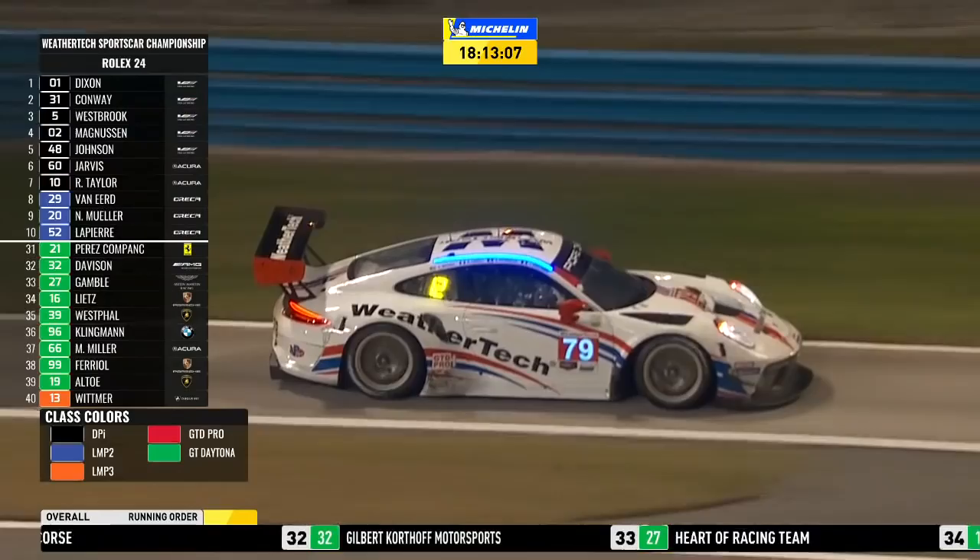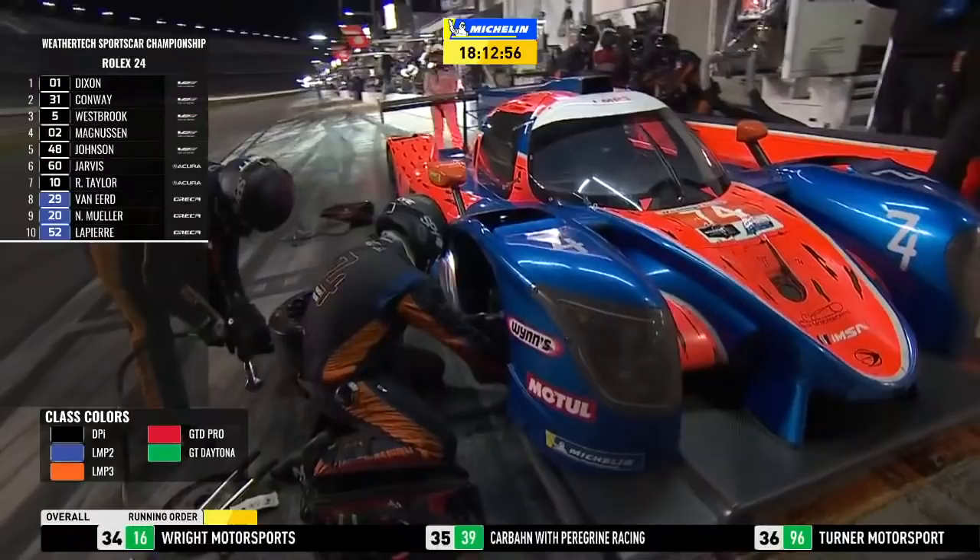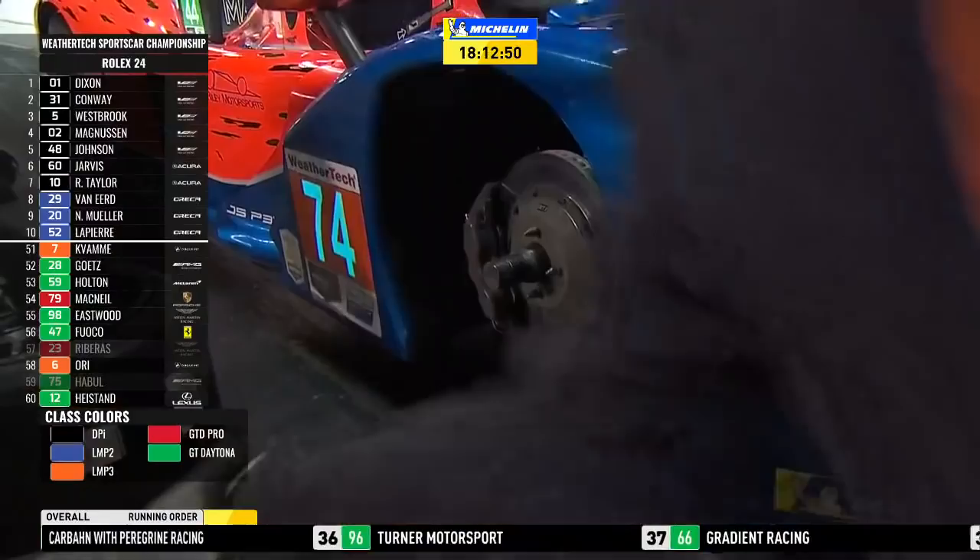Much better to just saunter down there, really. We know we'll get the information from you. At the Riley number 74, there's a brake change going on on the front of that car, and some changes in the regulations, Jeremy, about brake changes for LMP3.